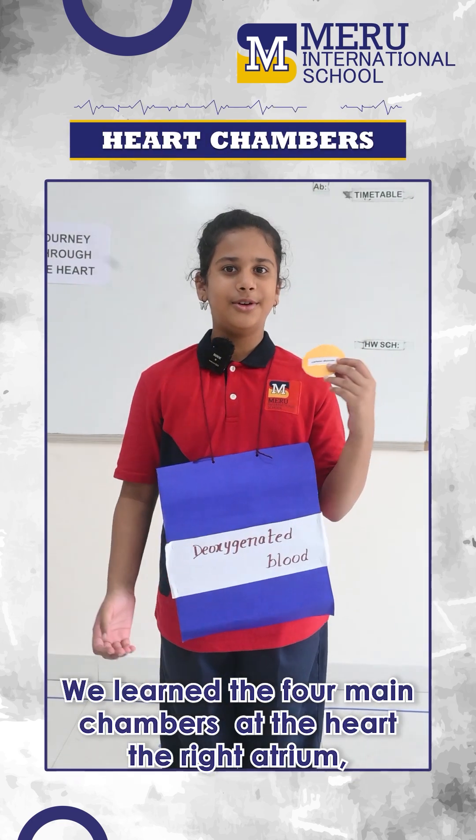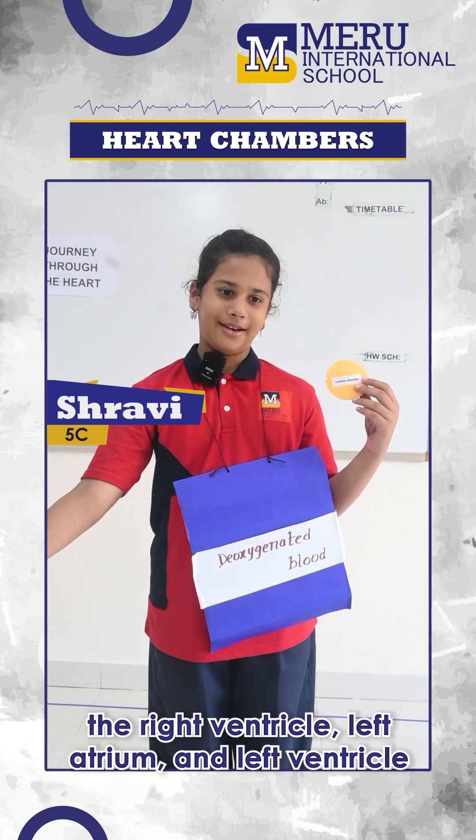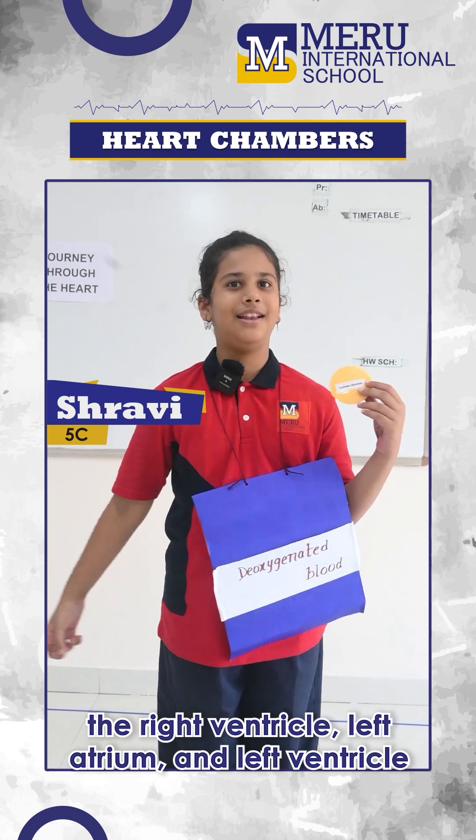We learned about the four chambers of the heart: the right atrium, the right ventricle, the left atrium, and the left ventricle.